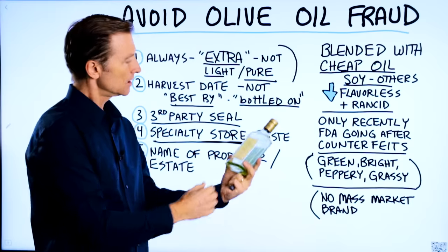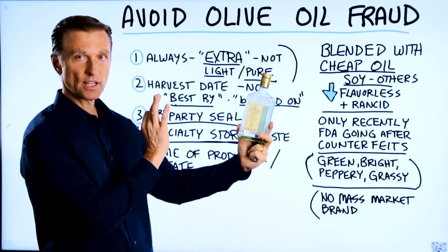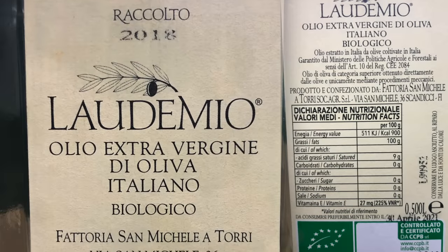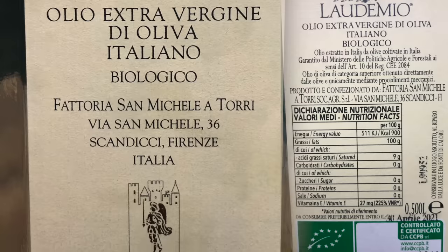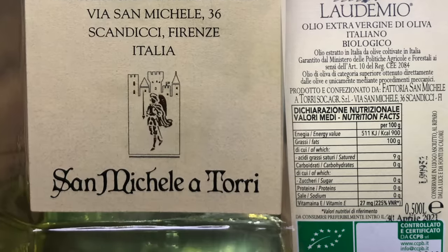That's what we did. Here's a brand right here that is seriously fresh — the taste is incredible. Unfortunately, I go through this pretty fast, but you can see it has pretty much all the things I talked about. It's empty — I need to order more. And ideally, you want the name of the producer or the estate where that olive oil was originated from.